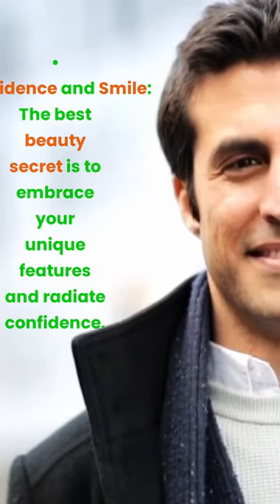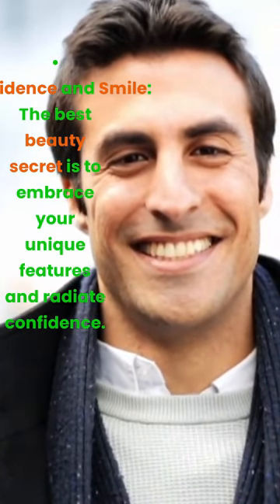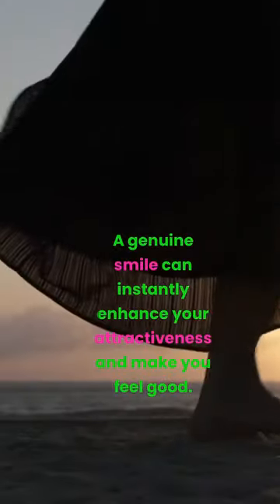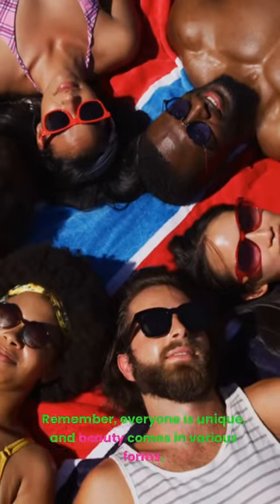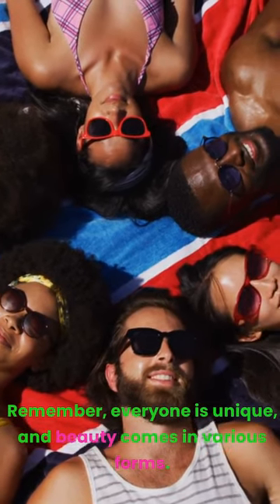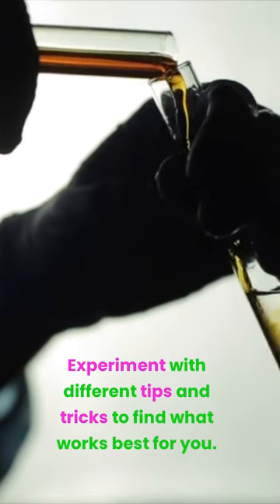Confidence and smile. The best beauty secret is to embrace your unique features and radiate confidence. A genuine smile can instantly enhance your attractiveness and make you feel good. Remember, everyone is unique, and beauty comes in various forms. Experiment with different tips and tricks to find what works best for you.